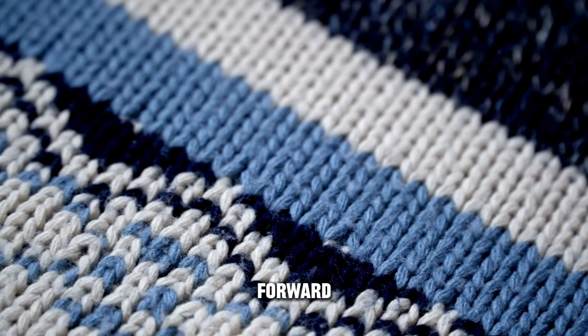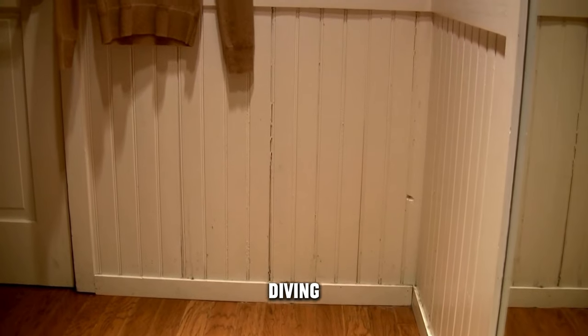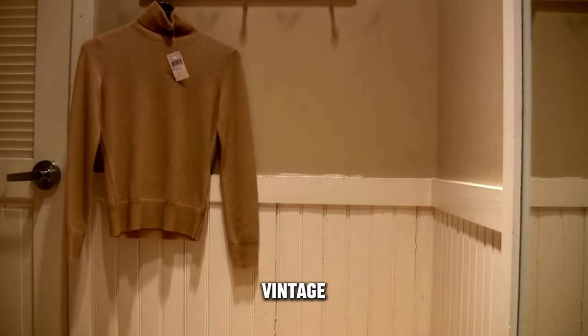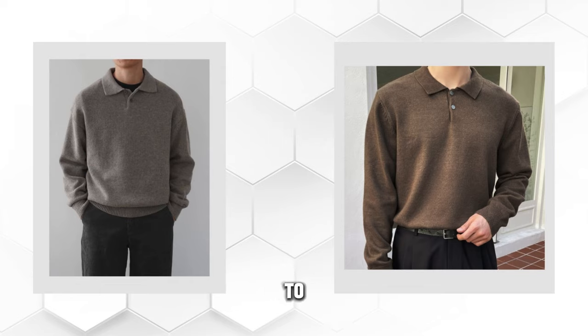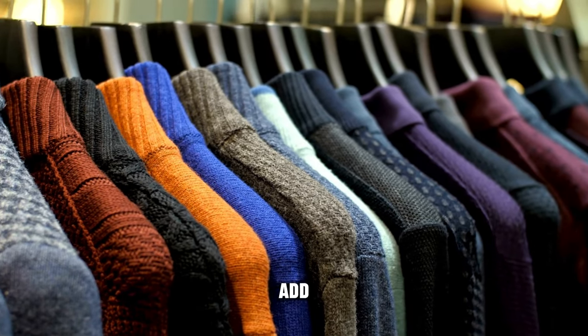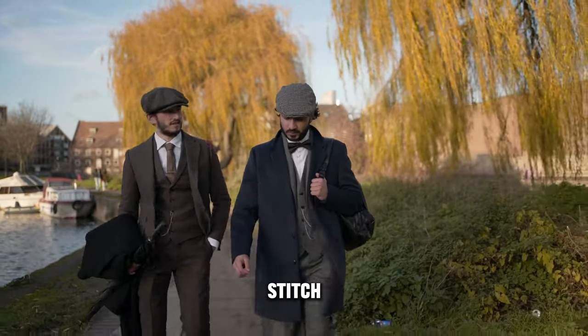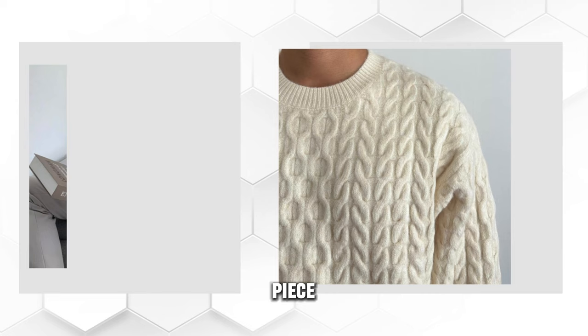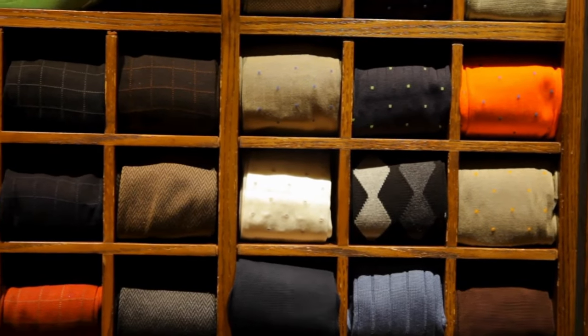Hey, fashion-forward folks, ready to take your style game to the next level? Today, we're diving deep into the world of men's fashion, focusing on a fashion gem that's making a comeback — men's vintage pullover jumper sweaters. We've hand-picked some stylish options for you to check out. Imagine the nostalgia of wearing a sweater that tells a story. Each stitch, a memory. Each piece, a nod to individuality. Our selection isn't just about fashion — it's about embracing your unique journey.